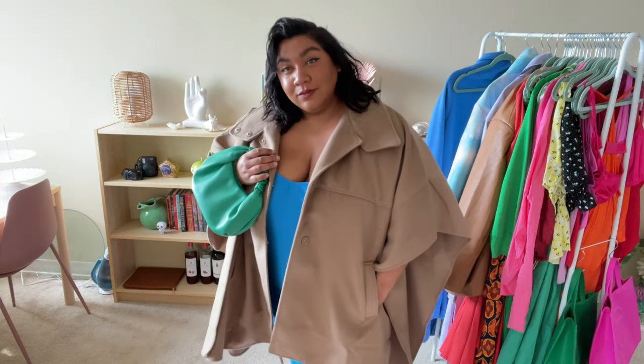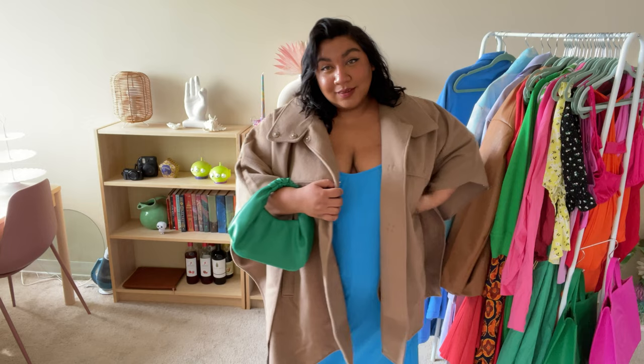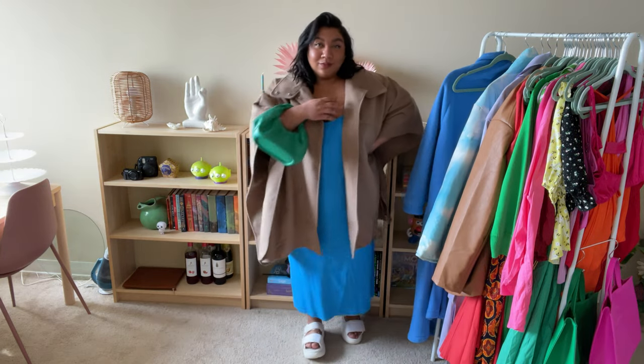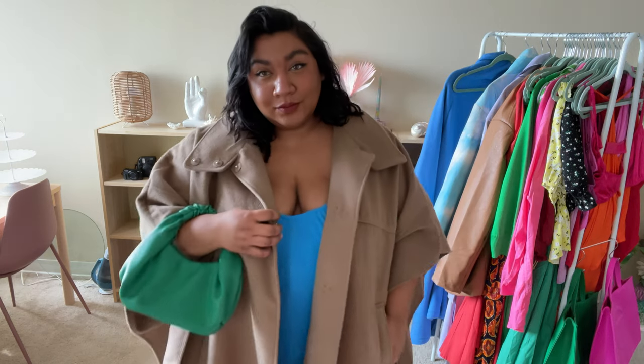So since this dress is flowy and light, I decided to top it with my H&M cape coat that's also a bit shapeless. Sometimes it's just nice to not have to worry about clothes clinging to my body. And to finish it off, I threw on some Ugg sandals and a lovely little ultramarine green bag that I found on Amazon. Confusing? Yeah. Cute? Also yeah.